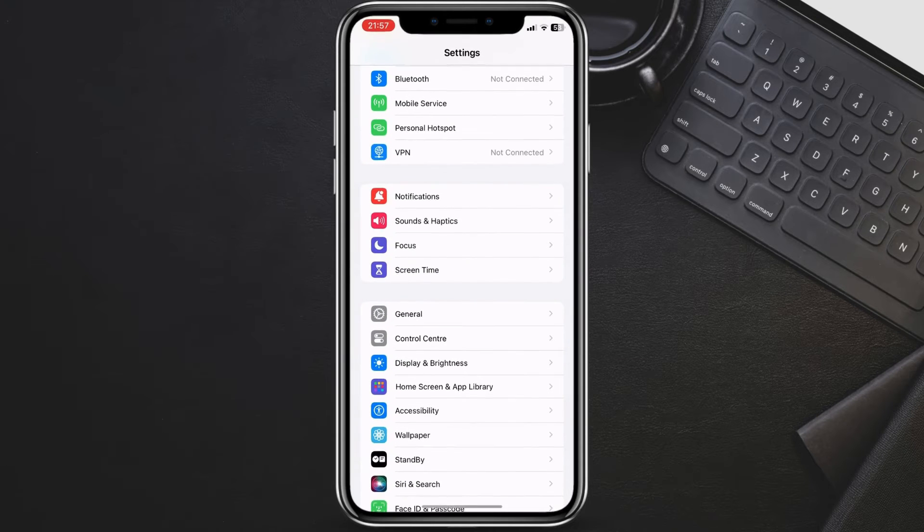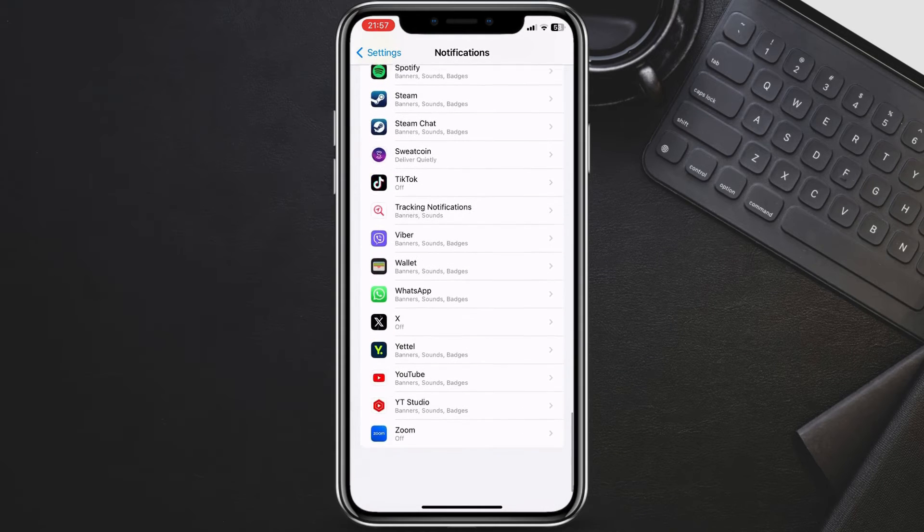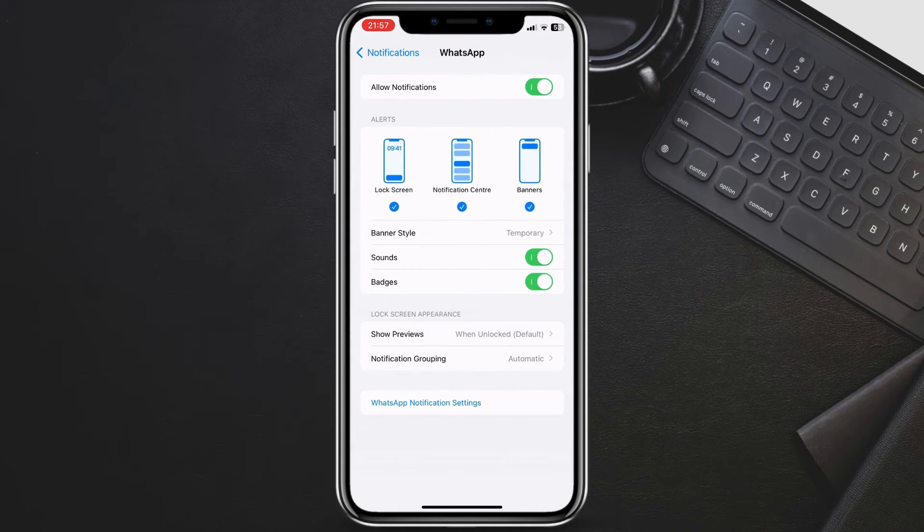Begin by opening the Settings app on your iPhone. Scroll down and tap on Notifications. In the list of apps, find WhatsApp and tap on it. Under Show Previews, you'll see several options.